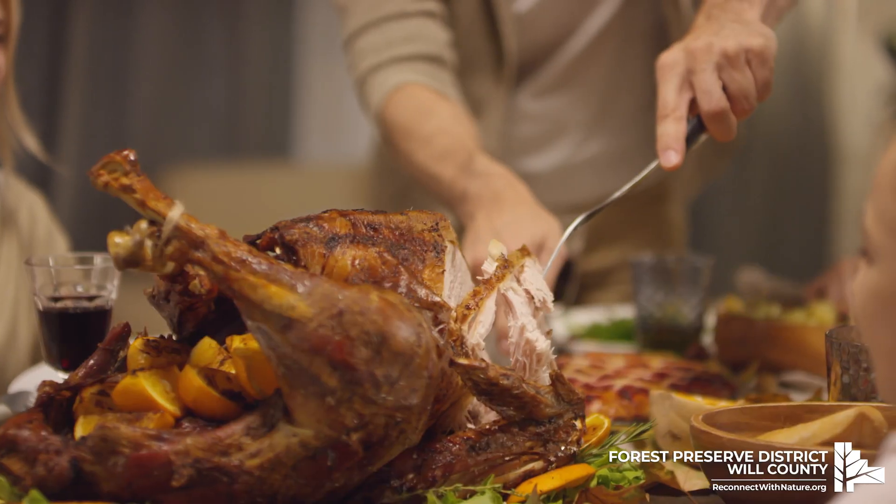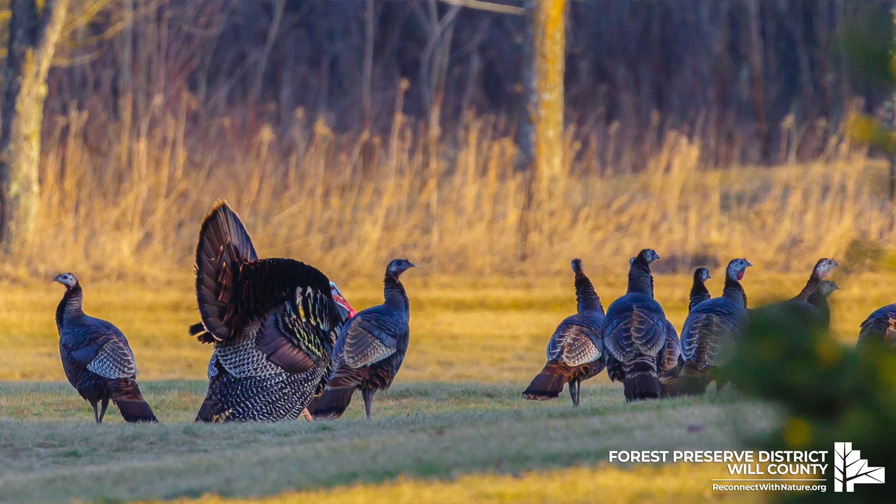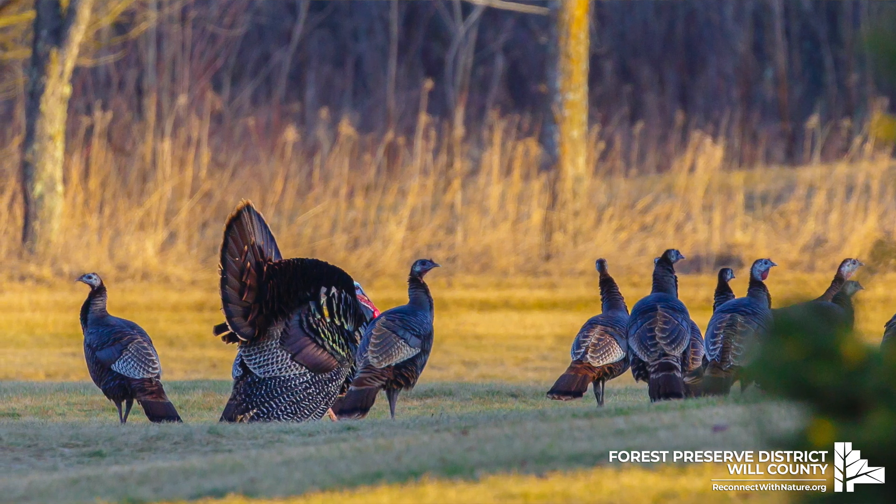Come November, especially around Thanksgiving, there's one bird that stands out among the rest — the turkey! Your centerpiece of holiday feasts is most likely a domestic farm-raised one. But wild turkeys do call our preserves home, and it's about time we give them a little appreciation for their way of life.